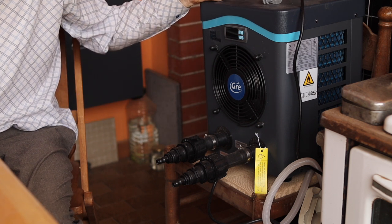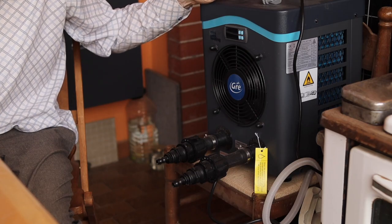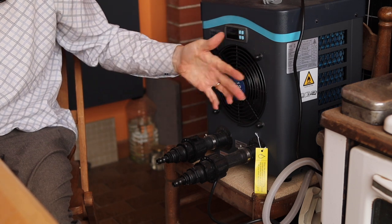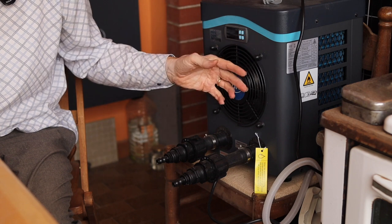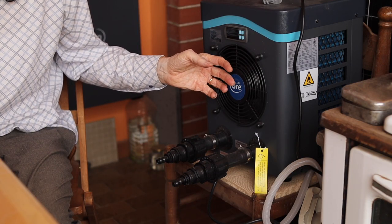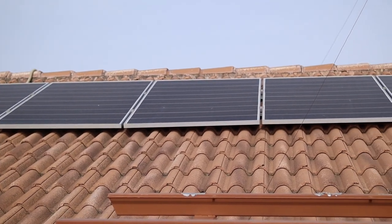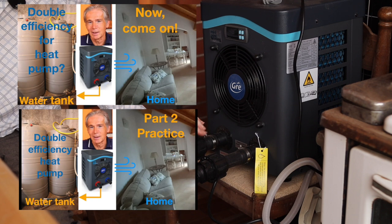Heat pumps are often considered renewable energy because with one kilowatt input they produce three kilowatt of heat — meaning two kilowatts are taken from somewhere, like the outside air. In our home I want to use it in a completely different way: instead of discarding the cold air into the garden, I use both heat and cold. The cold air goes into a fruit store in a cellar or another room, and the warm water is used inside the house. This is also a great opportunity to use solar power when it's most needed for cooling, avoiding selling it at a low price.